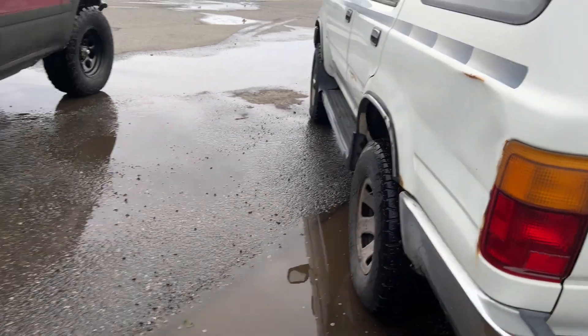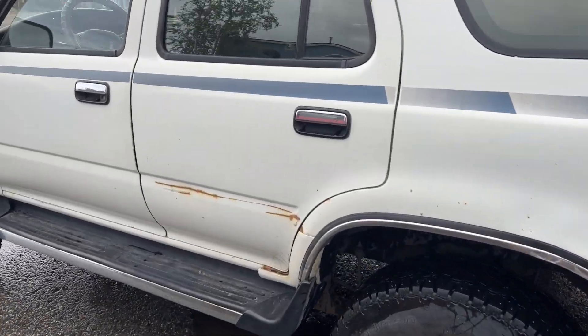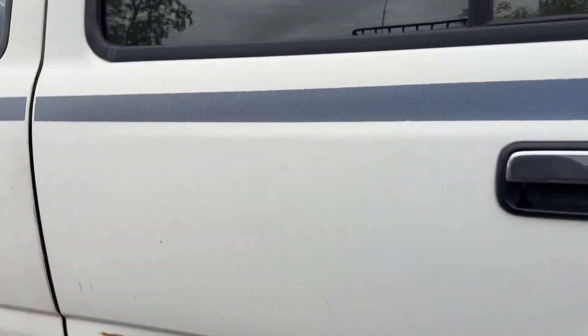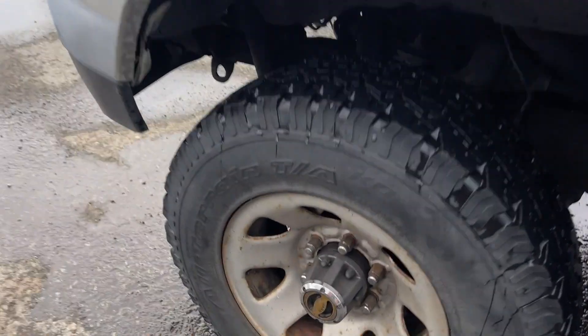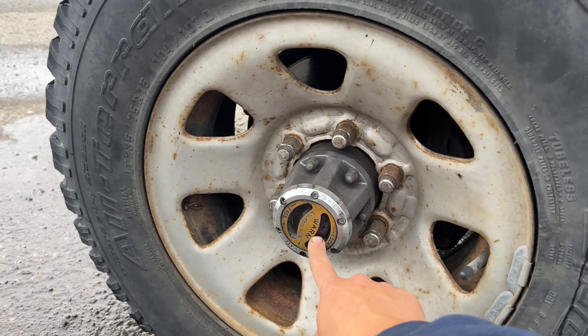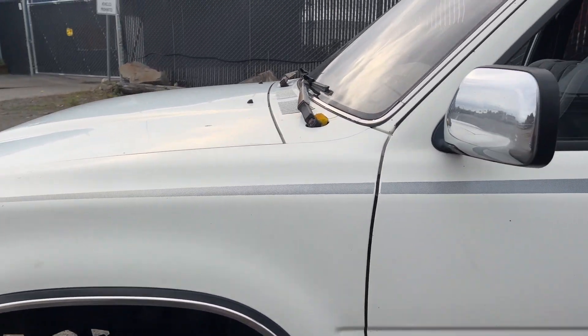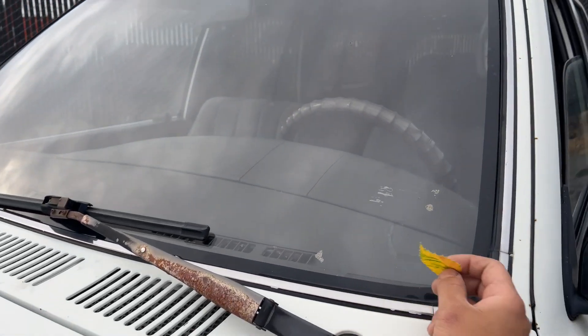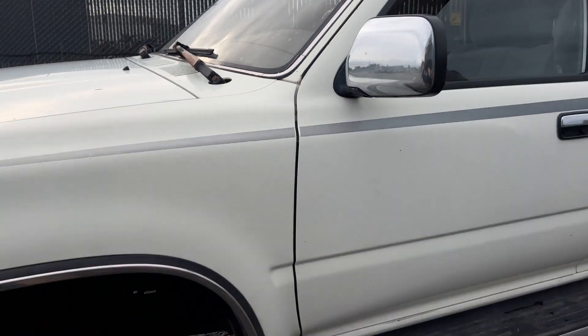There's a little dent right there. It has 15-inch steel wheels. There's typical rust but nothing major — the frame is solid. It has manual locking hubs, and these are by Warn, which I've heard are decent. The windshield has no crack, just one little ding, but overall it looks good.